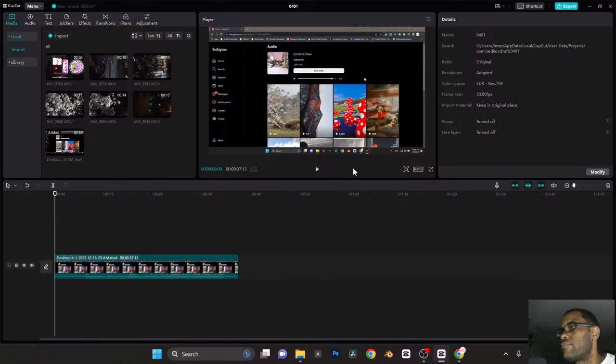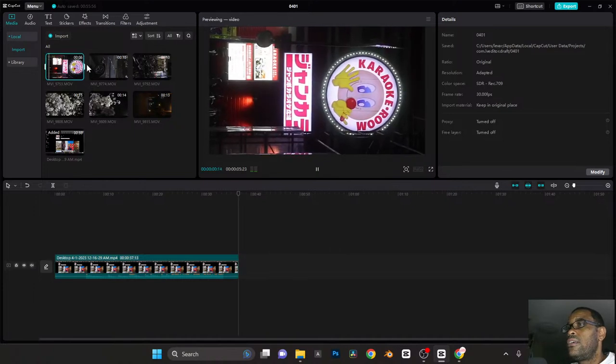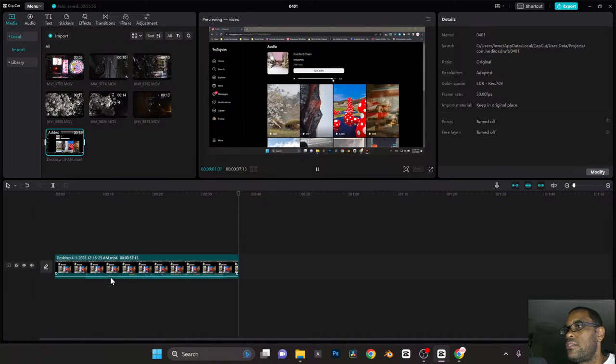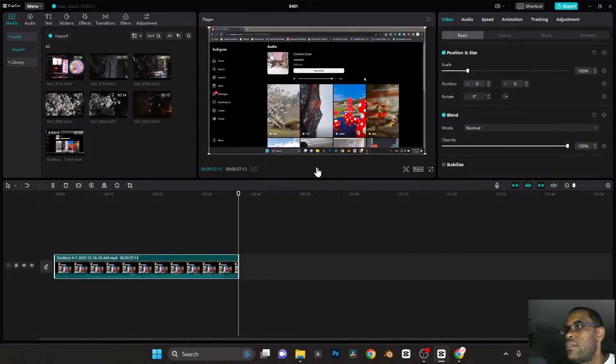I follow a couple of Instagrammers that I like their style and mood. I use some of the music they're using as my motivation. So this is the track I'm going to be using. I dragged it into the timeline and hit play — but I'm getting no playback. The previews are playing back but it's not playing back in the timeline. Interesting.